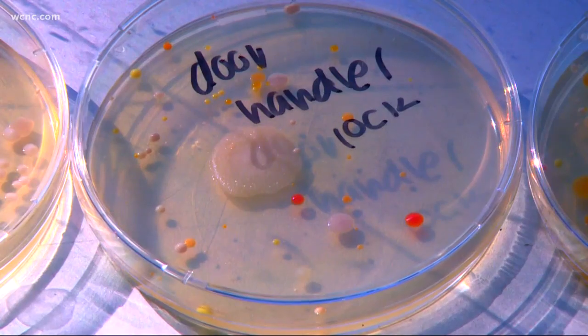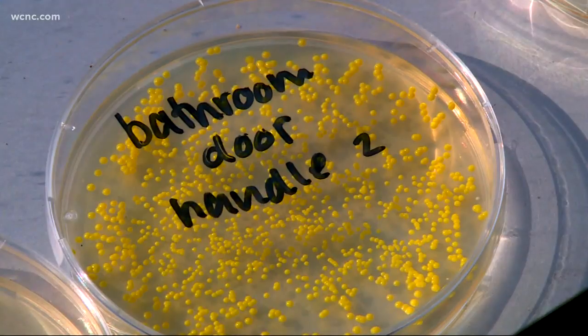And the bathroom door lock? The old-fashioned staph, or MRSA.